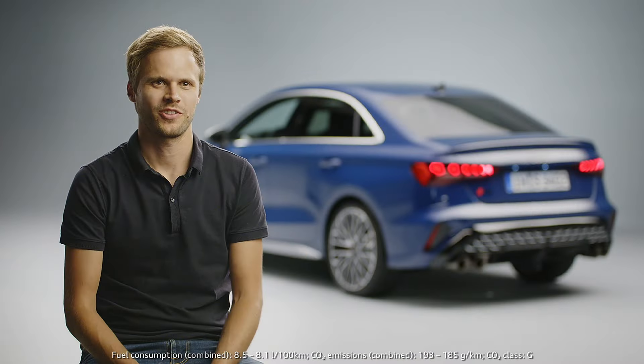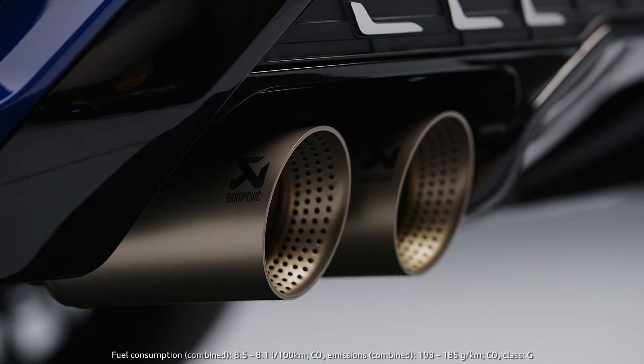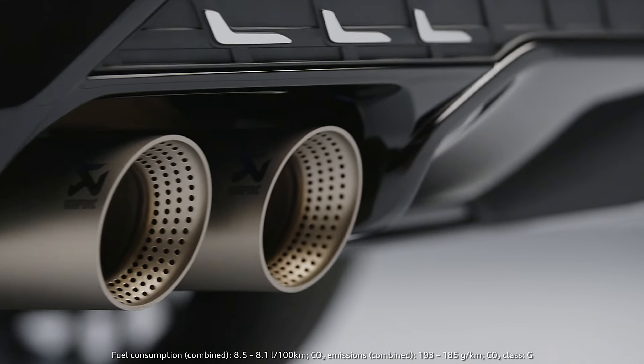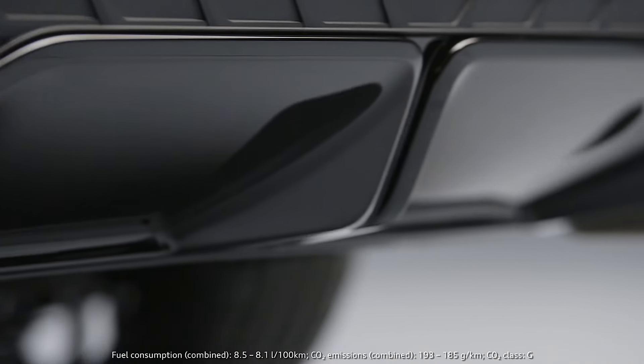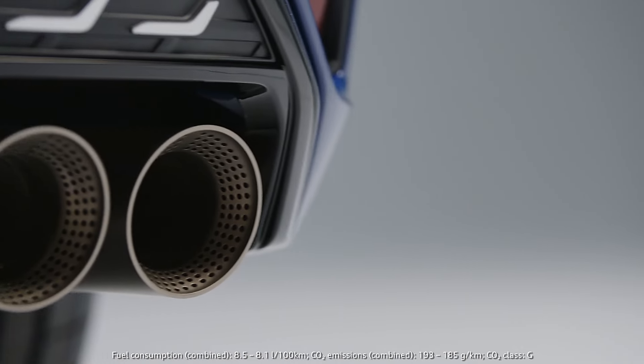The dynamic driving experience of the S3 is rounded off by an optional performance exhaust system which delivers an emotional and voluminous sound. The titanium tailpipes are designed in an S-specific four-pipe layout. The spread of the sound depends on the chosen drive select mode, and is especially pronounced in the dynamic plus mode.